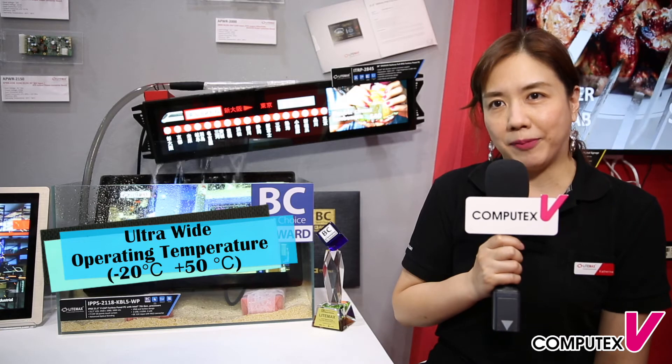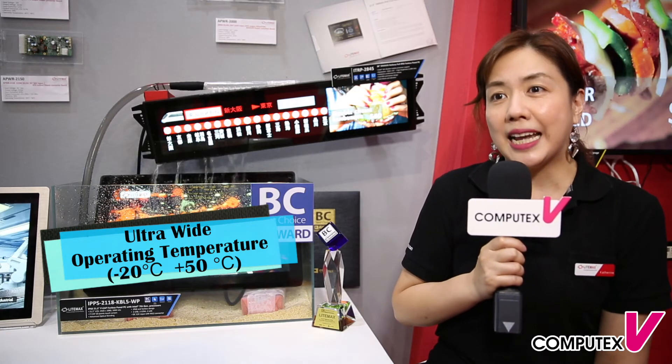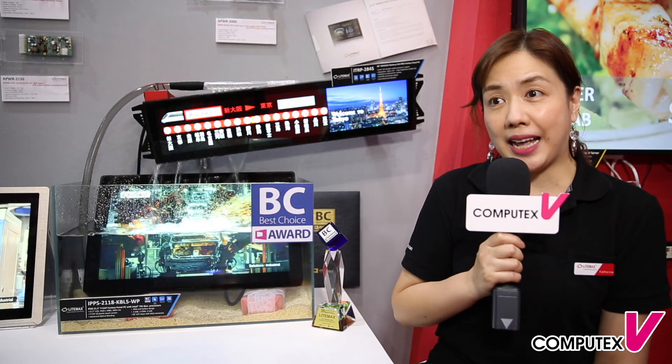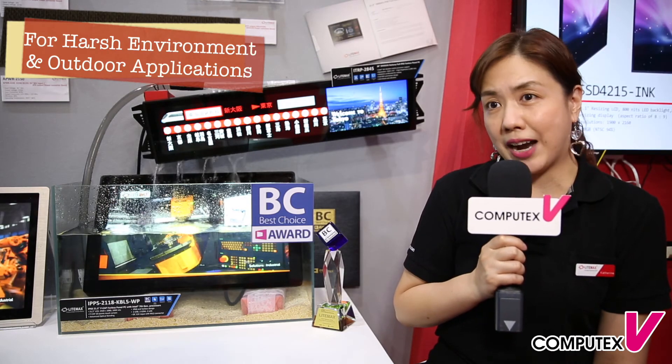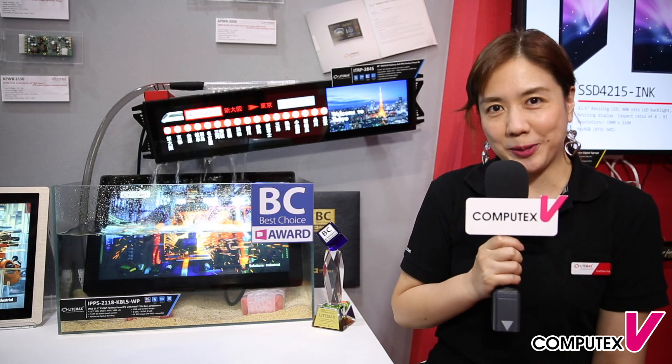High tolerance of operation temperature from minus 20 to 50 degrees is another advantage. This extremely reliable all-in-one panel PC is therefore well prepared for harsh industrial environments and outdoor applications. If you like our products, please contact LIMAX. Thank you.